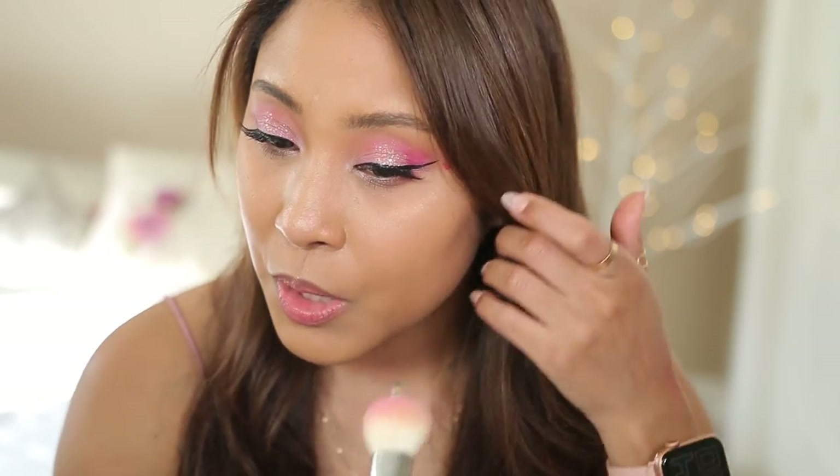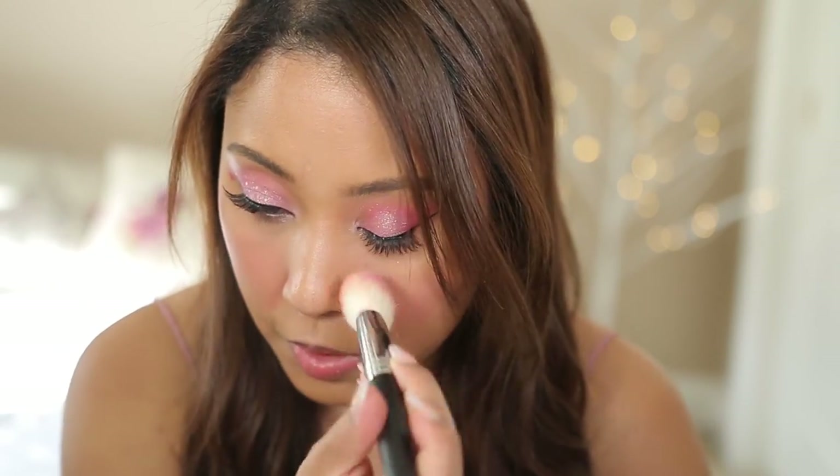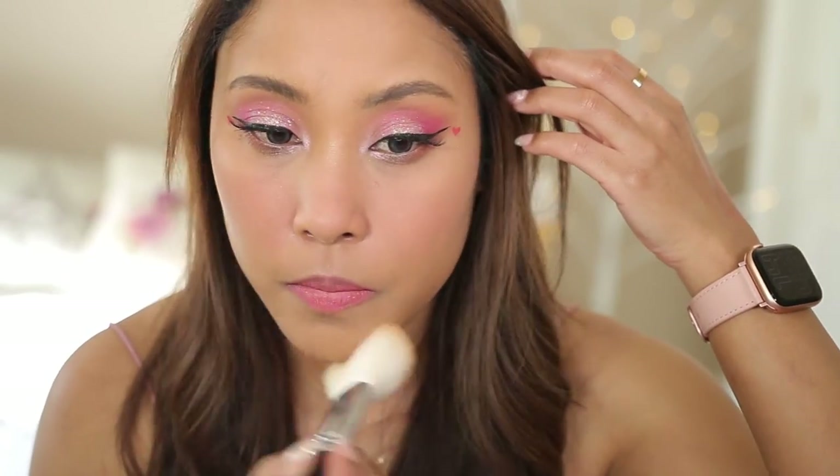I'm going to complete this look with some pink blush, but unfortunately that's the one product I couldn't get because they were all sold out. I'm going in with a Sailor Moon blush, which I'm pretty sure will give a very similar color. I really do like ColourPop blushes, so it makes sense why they were sold out — the cute packaging probably contributed too. I'm finishing it off by applying some powder.